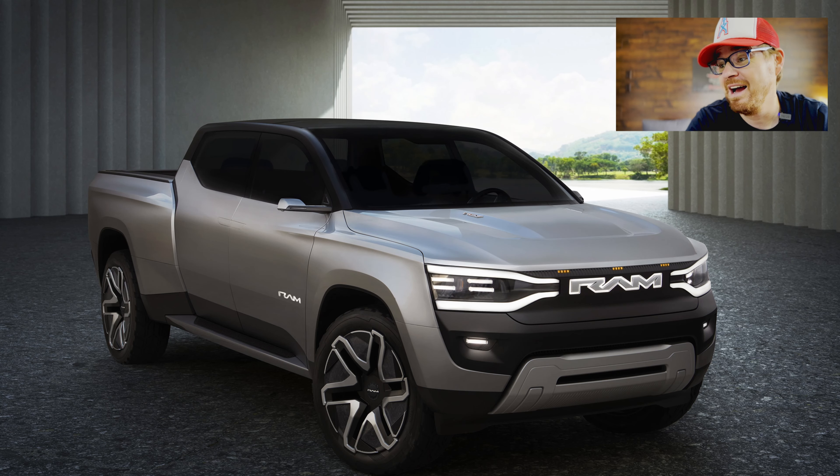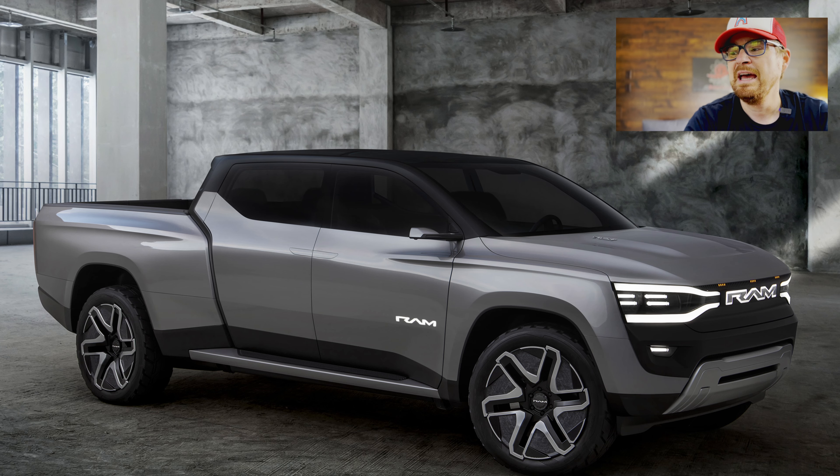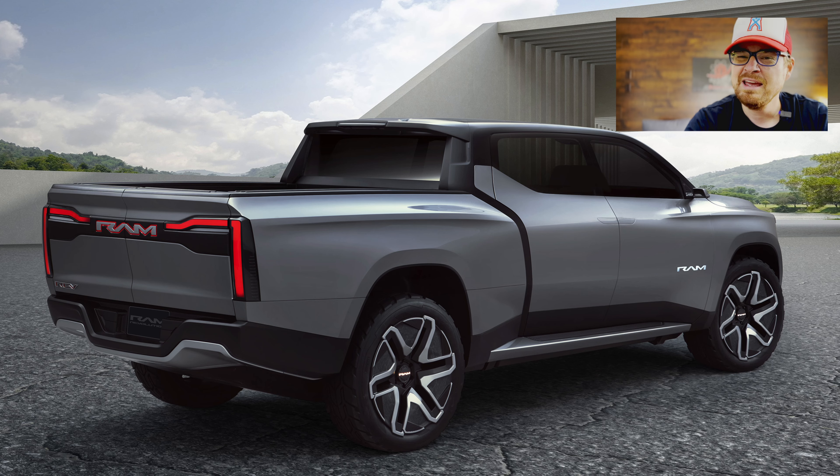Let's take a look at some of the images Ram released and talk through the details. Spoiler alert: there aren't too many on the electric side, but as far as style and tech inside, there's a lot to like. First, let's talk about the design — it is very much Ram, very big and brawny, and very much an EV, so it is very sleek and aerodynamic.